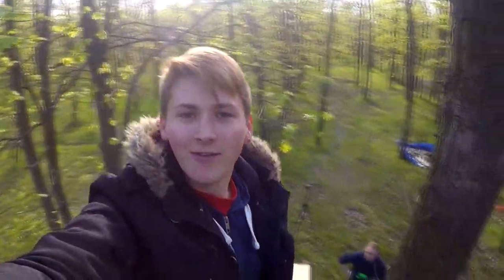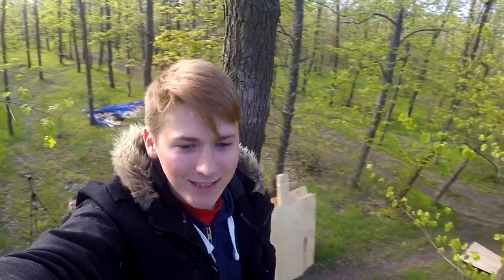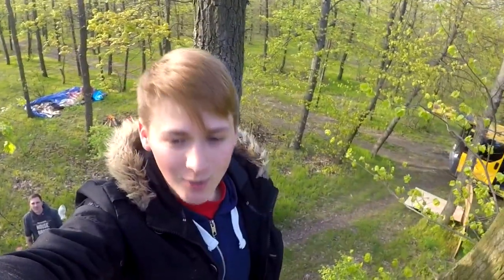Wow, guys, how cool it's here! See? You are at the top of the trees and at the bottom there are grasses. Above — sunshine and blue skies. And there is a sea behind the forest.